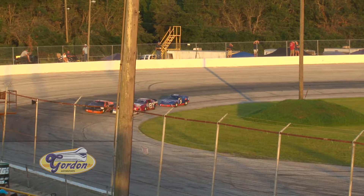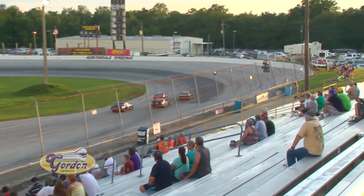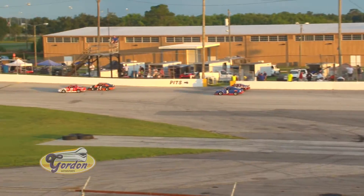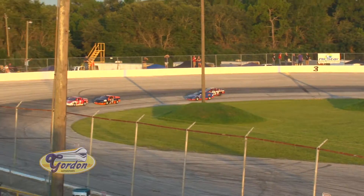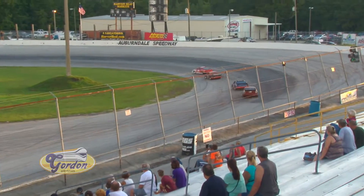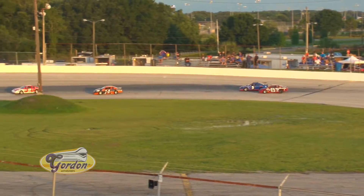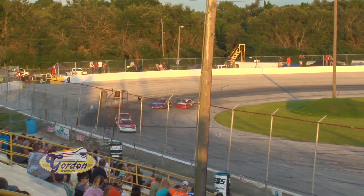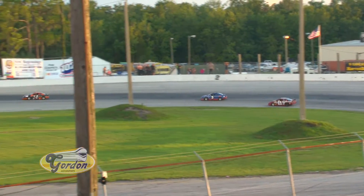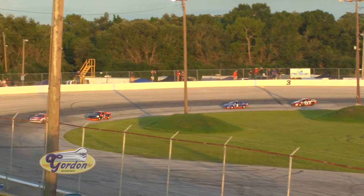We look to go back to green. Side by side headed down into turn number one. Briggs is trying to put the pressure on the two-car of Bray Holmes. Holmes hanging on — now a crossover move by Briggs, but couldn't quite get it to work. Samuels holding on to third, Bush still in fourth. These cars are so evenly matched, it's always anybody's race in this class. Up front, Bray Holmes continues to set the pace. Briggs in second, then a few car lengths back to Samuels and Bush as they fight it out for third.